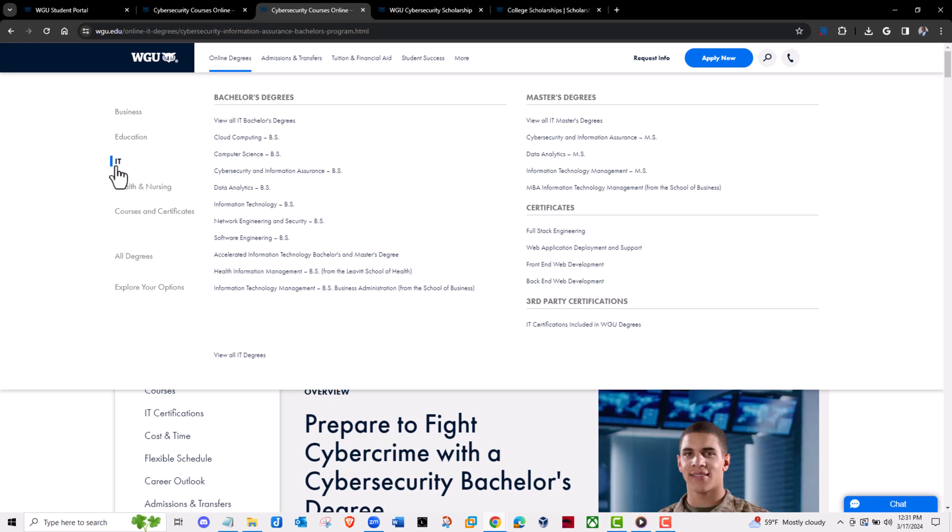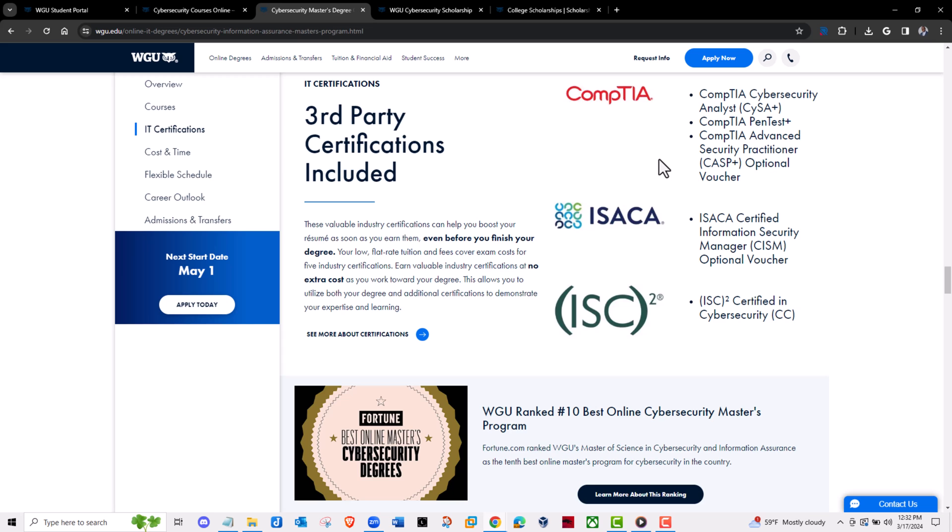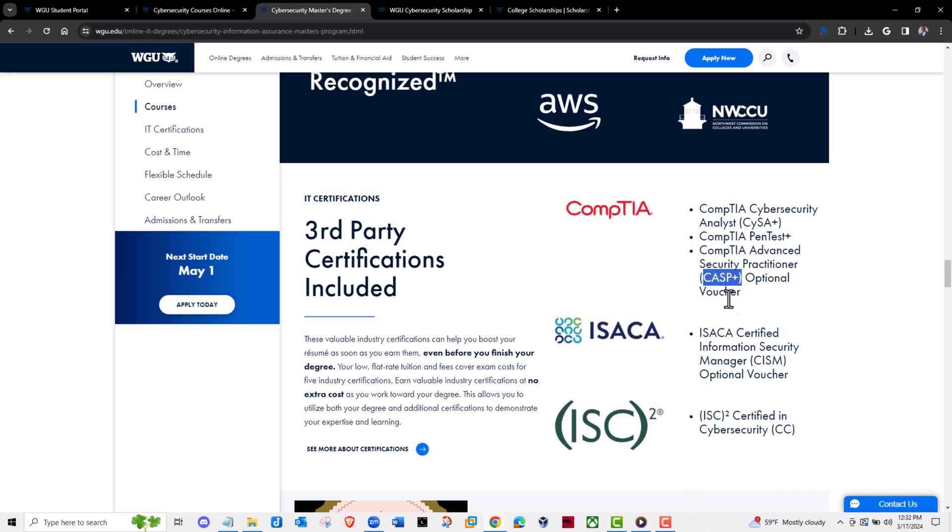If you already have a bachelor's degree and just want that master's degree, how would you get that in six months? Go back to the online degrees, click on IT, and pick Cybersecurity and Information Assurance. Once you're there, click on the IT certifications and you'll see the certifications that come with this master's program: CISA, Pentest+, CASP+, CISM, and the CC — the Certified in Cybersecurity from ISC². These are great certifications. Knock these out and take them before you enroll — that's my recommendation. That's what I did. This same program used to have CEH and CHFI, but they recently changed those, and I'm glad they did.